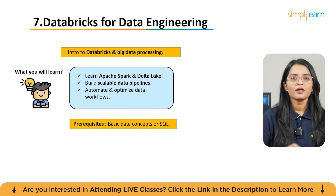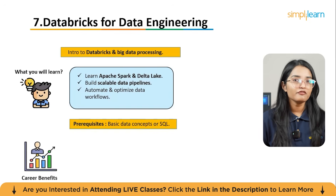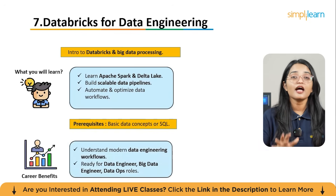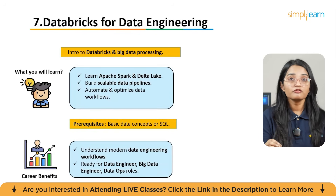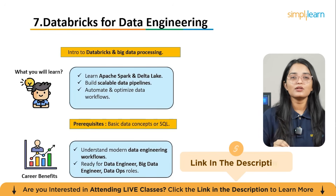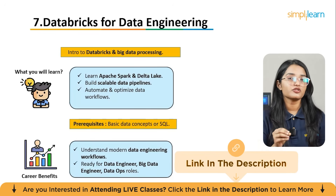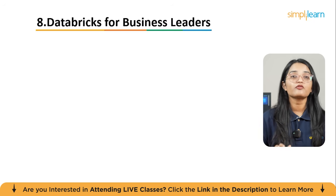You'll also learn to optimize performance and manage data effectively across teams. Some exposure to data concepts or SQL will definitely help, though it's beginner level. You will understand modern data engineering workflows and be ready to contribute to data-centric teams in roles like data engineer, big data engineer, or data operations specialist.